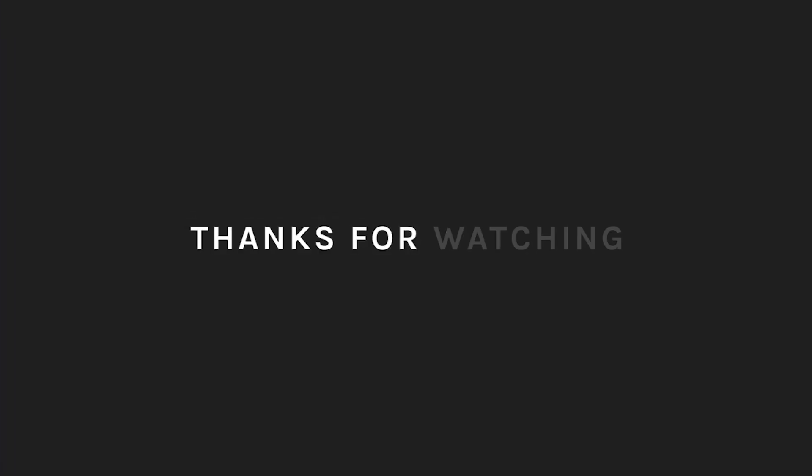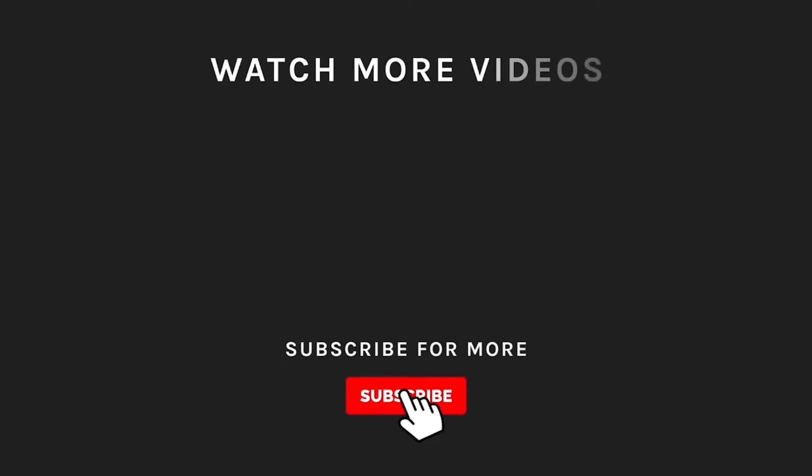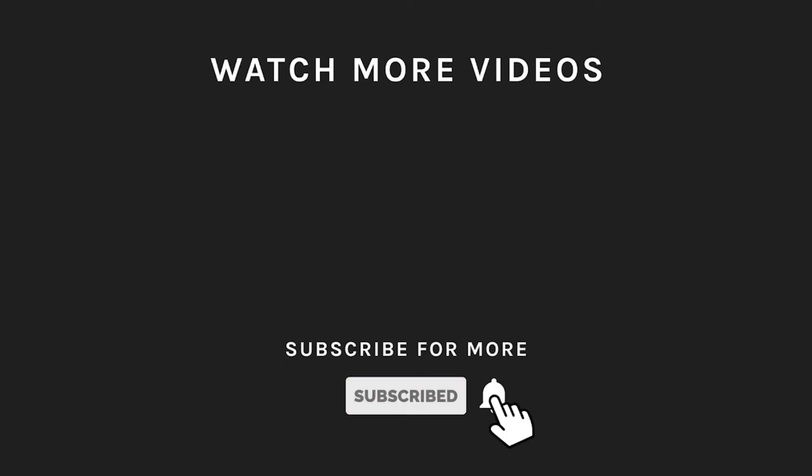Thanks for watching! Like and subscribe to our channel if you liked the video. And to support us, press the bell icon to get notified every time we upload a new video. See you next time.